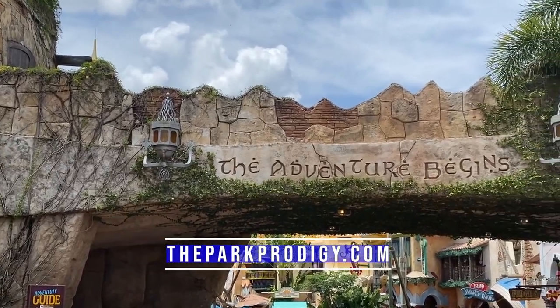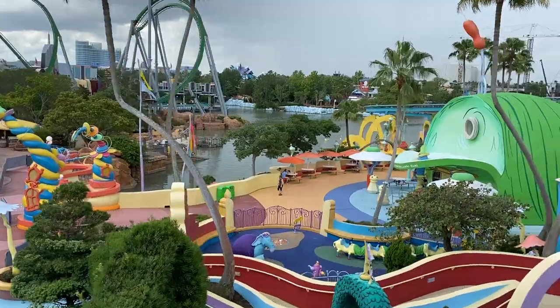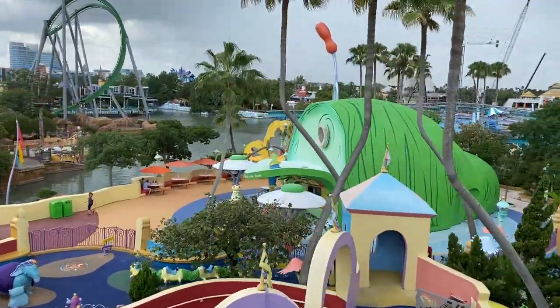Hey everyone, I'm Mike from TheParkProdigy.com and on today's video, we're going to break down some of the most popular Universal Orlando vacation packages.